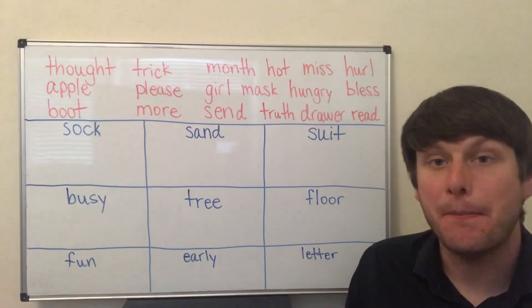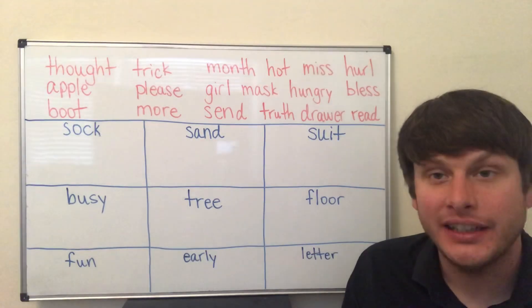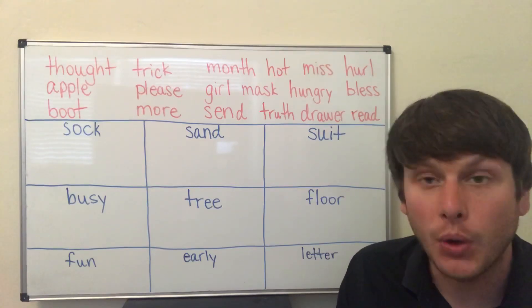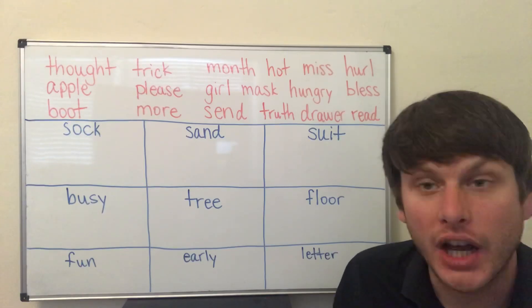The 'i' sound — busy, i. The 'e' sound — tree, e. The 'o' sound — floor, o. The 'uh' sound — fun, uh.